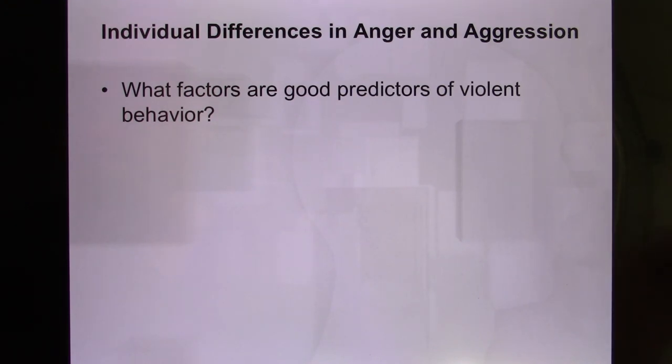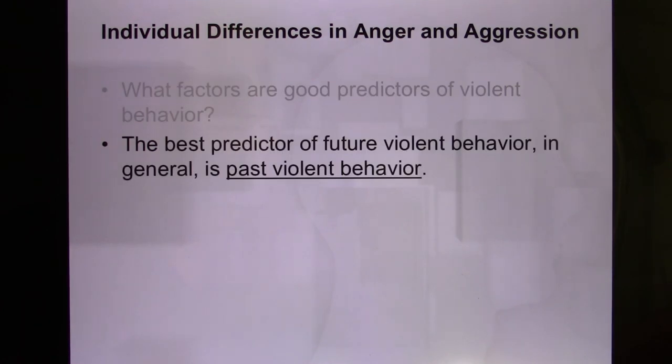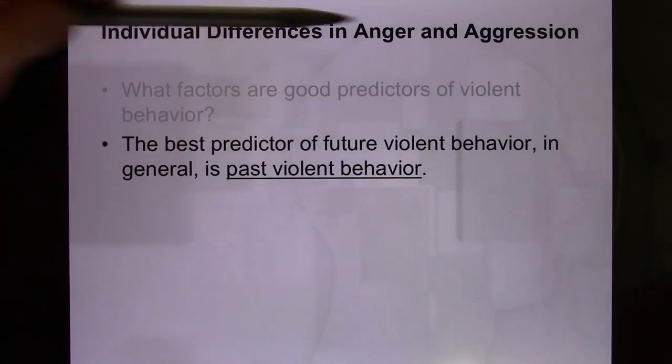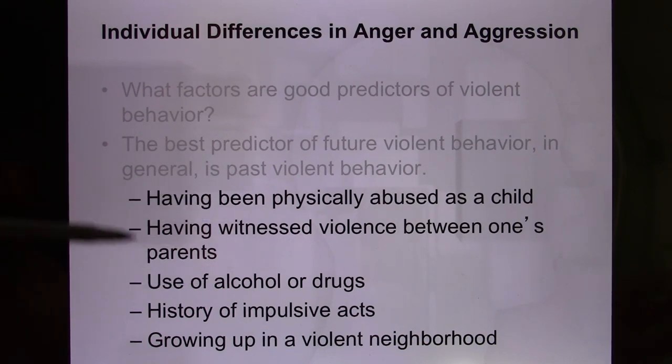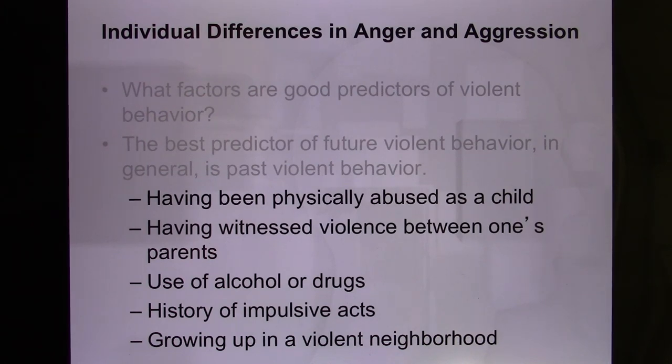What factors best predict violent behavior? The single best predictor is past violent behavior. If your partner says 'I'll change for you,' be cautious — past violent behavior is a strong predictor of future violence. The environment in which someone grew up also plays a big role: physical abuse, witnessing parental conflict, alcohol or drug exposure, or growing up in a generally violent environment. Developmental factors are a major contributor to aggressive behavior.